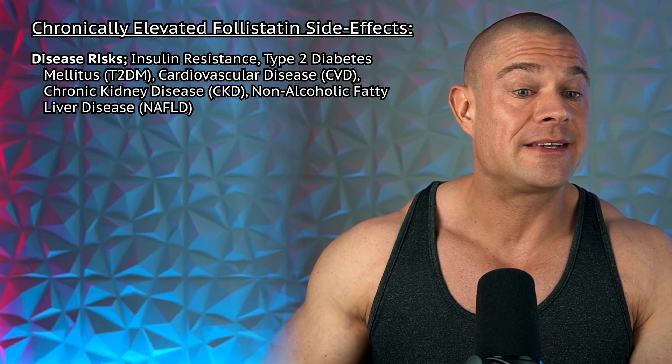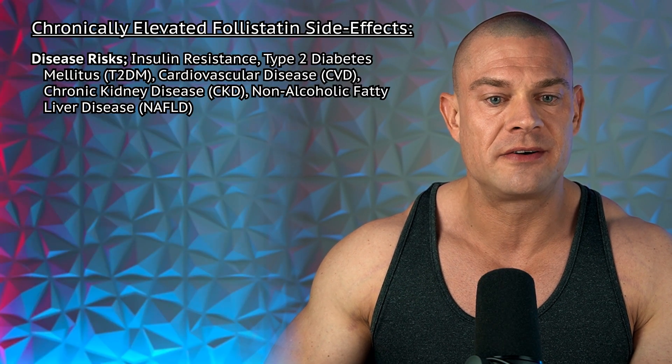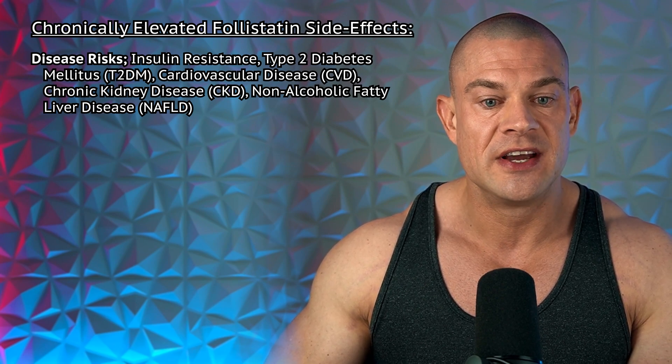Guess which one of these is significantly elevated? Chronically elevated follistatin levels might have a disease risk including insulin resistance, type 2 diabetes, cardiovascular disease, chronic kidney disease, and non-alcoholic fatty liver disease. Let's get into the blood work results — make a mental note of these potential side effects of chronically elevated follistatin levels — and then see how my blood work parameters have changed over the last four weeks. I will do my due diligence explaining where these changes could potentially be coming from.